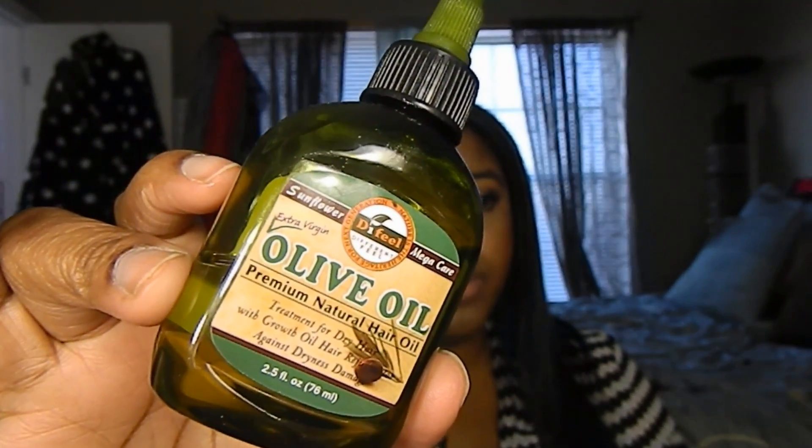Now I'm going to get into my hair oils. I used to not care for them because I thought they'd weigh my hair down, but oils — especially essential oils — are really important for hair. I started with extra virgin olive oil from my kitchen, organic cold pressed, and it worked great in pre-poos and deep conditions. Then I discovered the Sunflower Mega Care Extra Virgin Olive Oil Premium Natural Hair Oil. It's a treatment for dry hair and a hair growth rejuvenator, and it's supposed to help against dryness and damage.